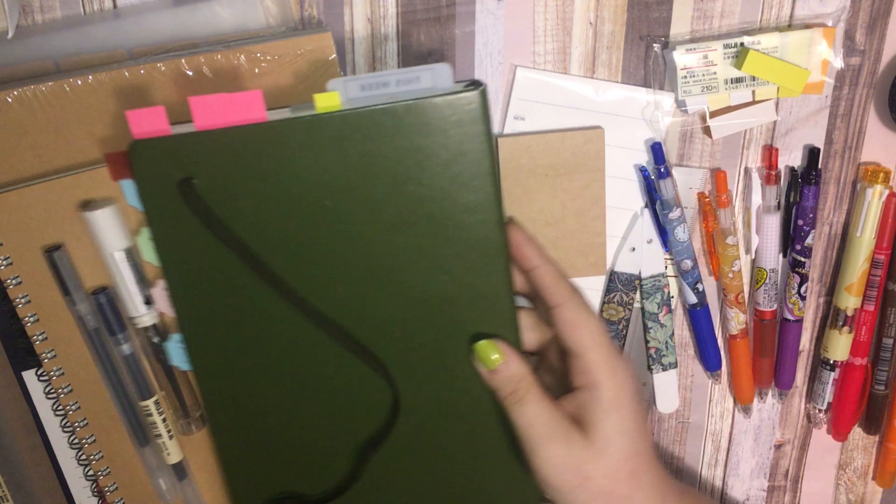I also purchased this ruler, which was $2.50. I just wanted a different one from my Cloth and Paper brass ruler of a similar length — about 6 inches. The brass one makes my hand break out, so this aluminum one should fix that problem.